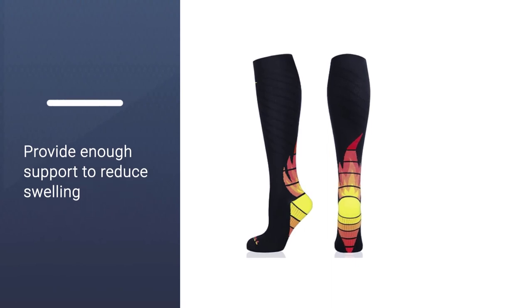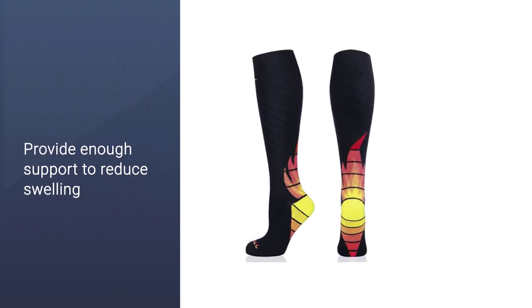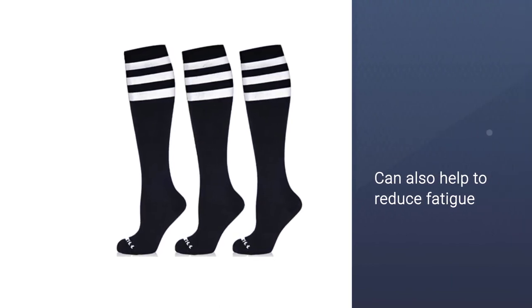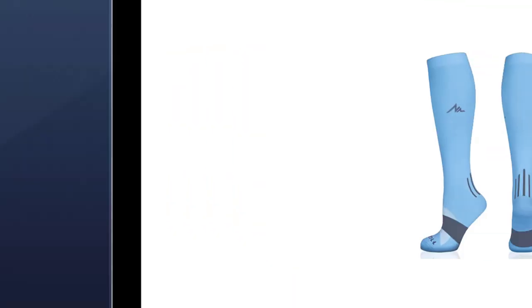These compression socks provide enough support to reduce swelling in your feet and legs and can also help to reduce fatigue during those long 12-hour shifts. They are washable and designed with quality fabric built for durability.